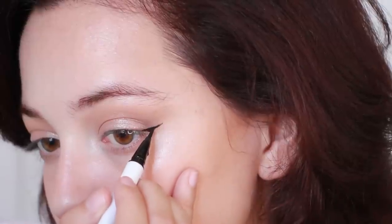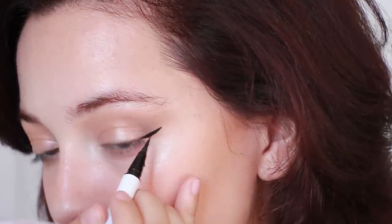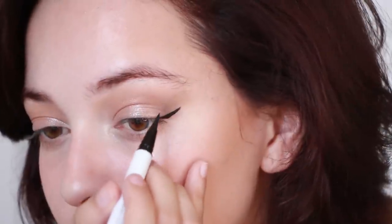Now for eyeliner you can use a brown or black. I am using black to create a very thin cat eye. I'm making the wing heavier at the tip and the rest of it very thin. This will definitely help in elongating your eye shape and making it look more cat-like.